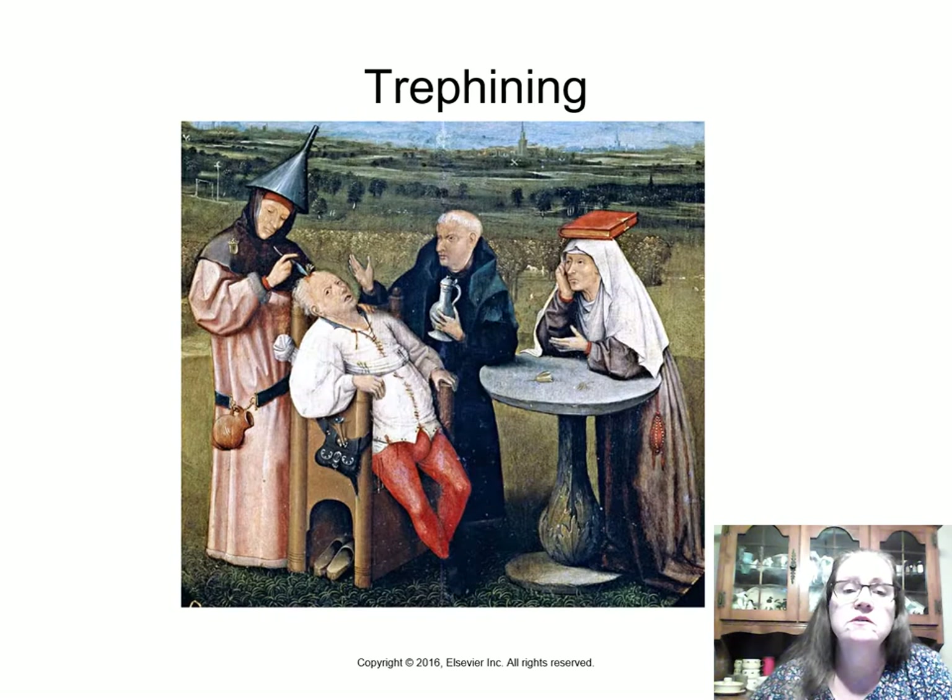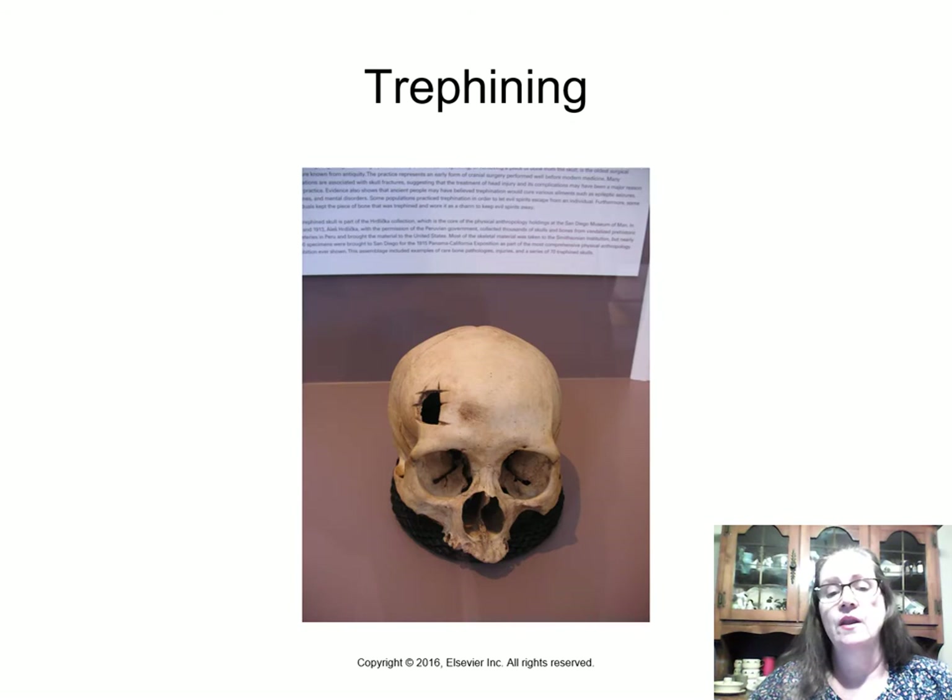Here's a picture of what looks like medieval times, right before the Renaissance. There's a lot going on — a woman with a book on her head, and a man with a funnel on his head. The patient is awake through this procedure because they didn't have the anesthesia we have now, and they were literally cutting a hole into the skull.